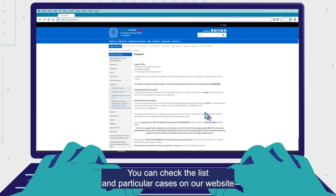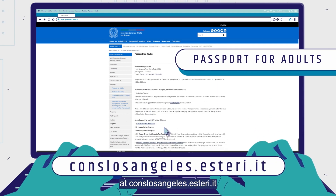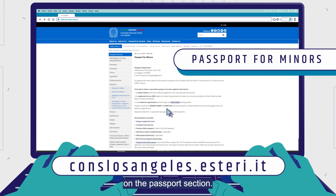You can check the list and particular cases on our website at conslosangeles.esteri.it, in the passport section.